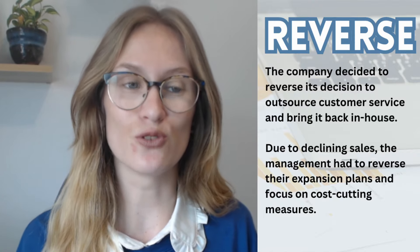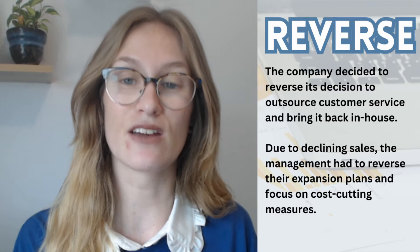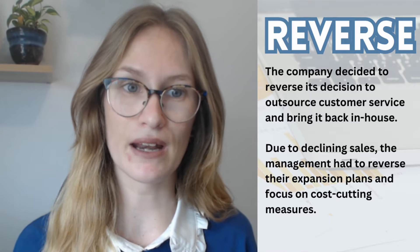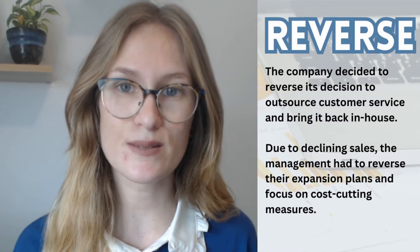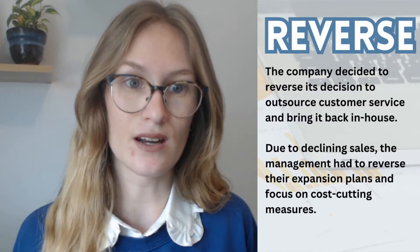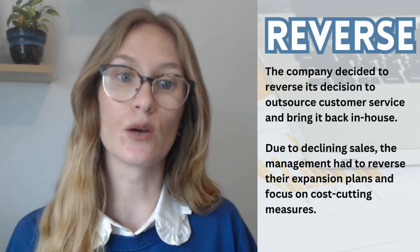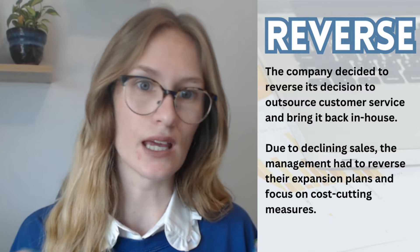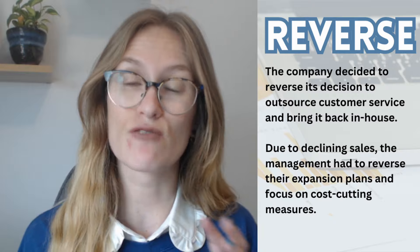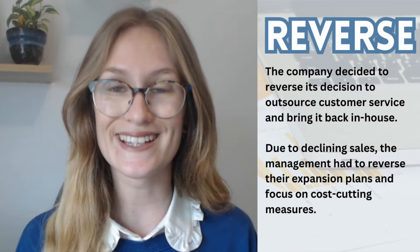Of course it means changing, but you don't just have to say they changed their mind. You can say they reversed to a previous way of doing things. Due to declining sales, the management had to reverse their expansion plan and focus on cost-cutting measures. So here we understand the management had an expansion plan — they wanted to grow — but they weren't making enough sales, so they reversed this decision and chose to do something else instead.